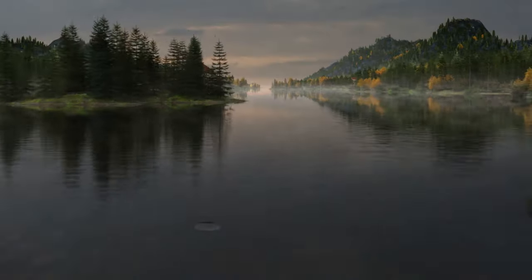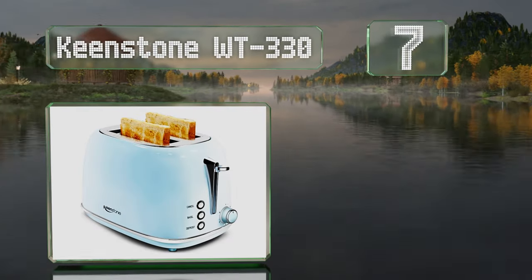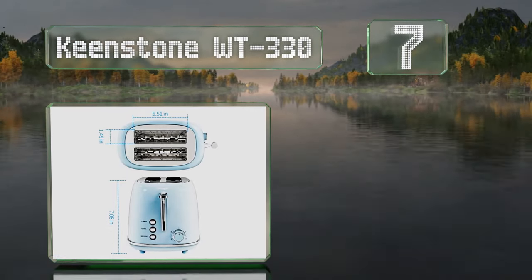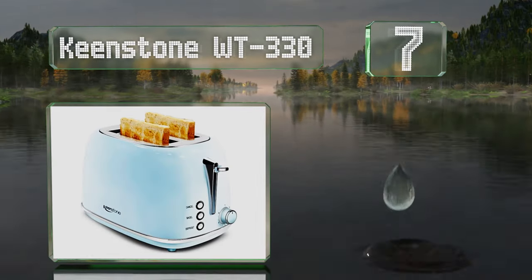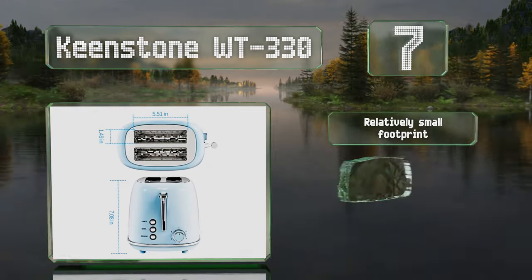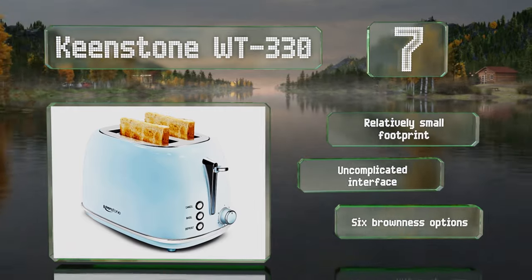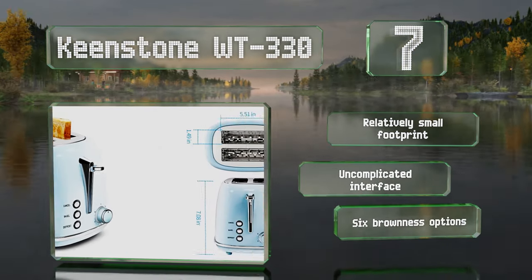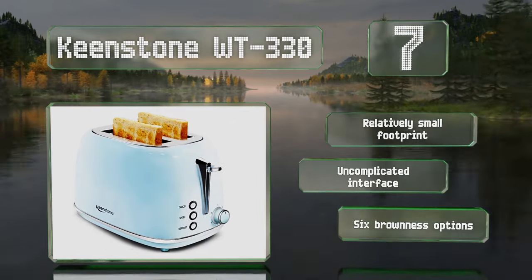At number seven, a retro-style choice: the Keenstone WT-330 complements vintage décor well. Its bagel function heats just one half of your bread for a crispy top and a soft chewy bottom, and the removable crumb tray makes for effortless cleanup. It's got a relatively small footprint and an uncomplicated interface, along with six brownness options.